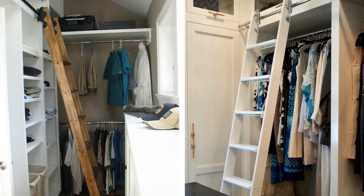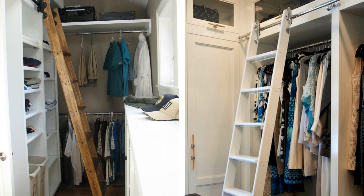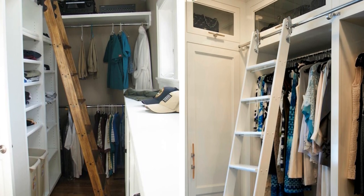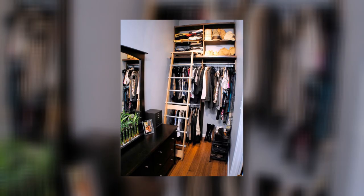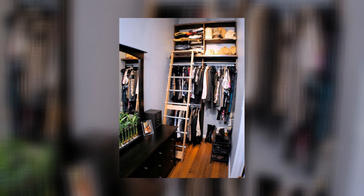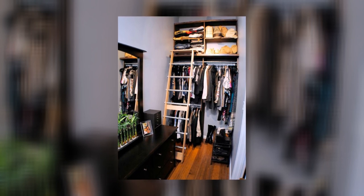9. An Open Closet Ladder System. If you're tired of feeling like your closet is crammed full of clothes, try this open closet system that incorporates a ladder. This will give you more space to hang clothes and store other items, and it'll make it easier to find what you're looking for when you're getting dressed in the morning.